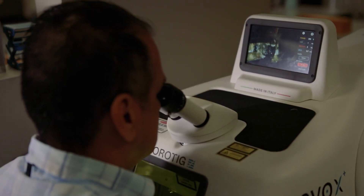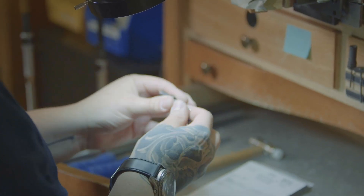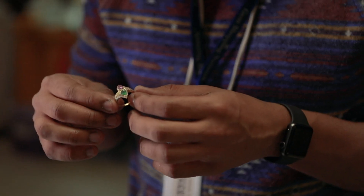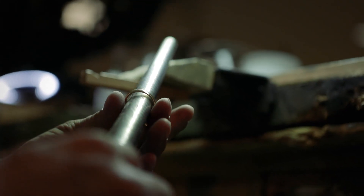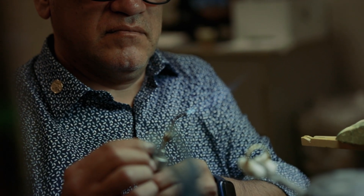Is it going to be a diamond? Is it going to be a tanzanite? A ruby? A sapphire? Because the mounting is great, but it only becomes complete when you put the center stone in it. And it has to be the right center stone. It has to be something that matches, that fits well, matches in color, matches in tone, flows overall.